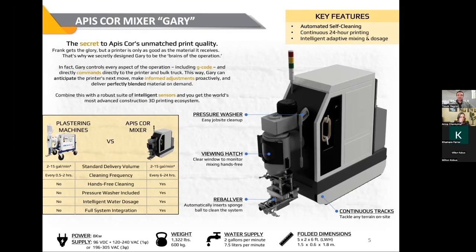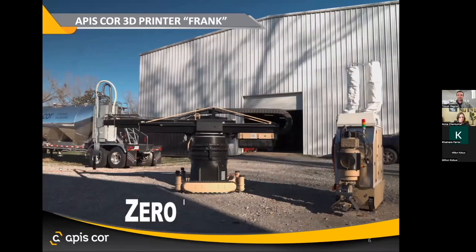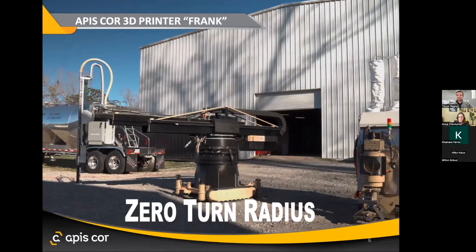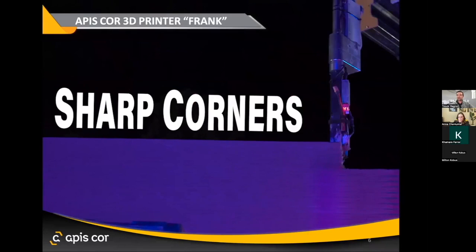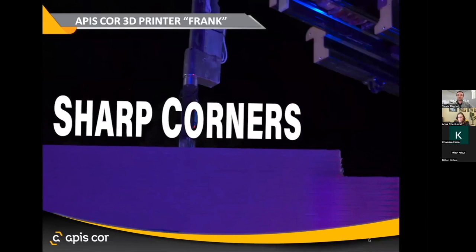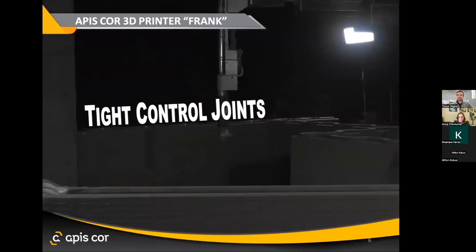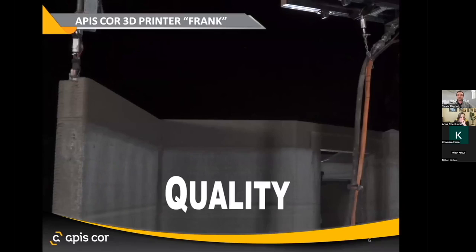Here's Frank in action — you can see him on his continuous tracks driving around. Here we're seeing him cutting some very tight corners; the spatula helps us to do that. Some people are fans of the curved walls, some people just want something that looks exactly like what they've seen before — you can really do both with the printer. The consistency of the walls is something that really stands out in the industry.